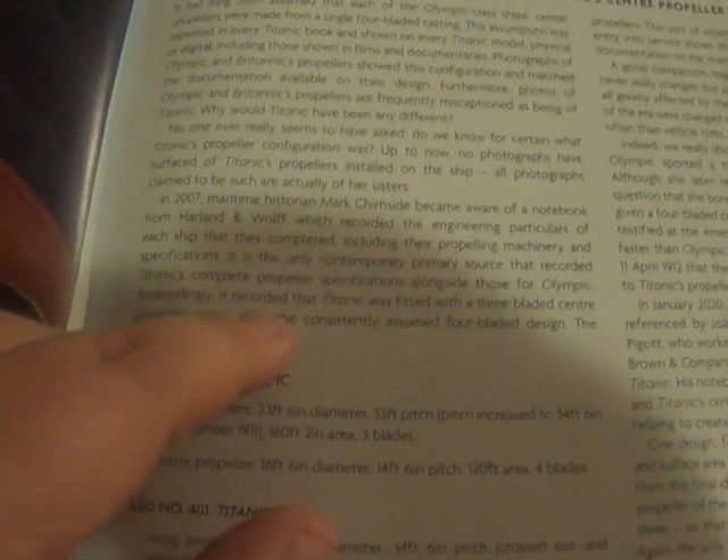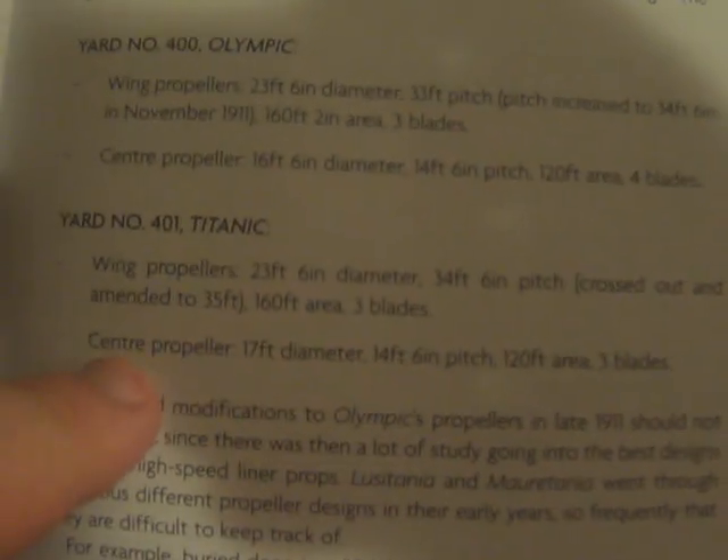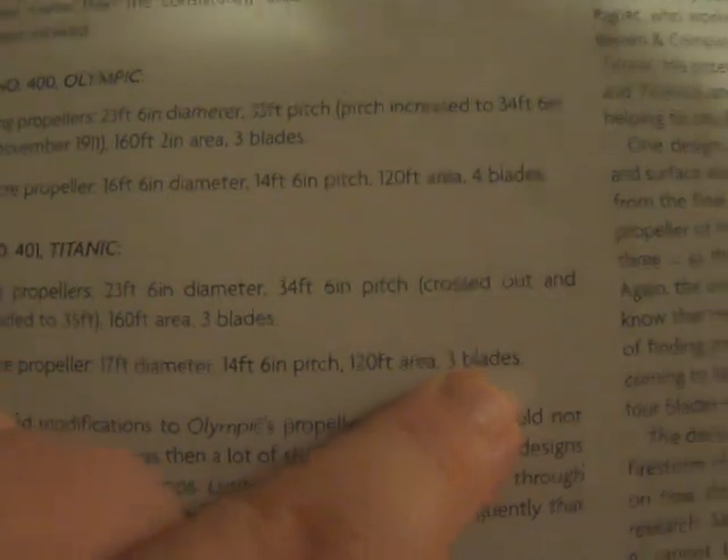Up to now, no photographs have surfaced of Titanic's propellers fitted on the ship — all photographs claimed to be such are actually of her sisters. In 2007, maritime historian Mark Shurnside became aware of a notebook from Harland and Wolff which recorded the engineering particulars of each ship they completed, including propelling machinery and specifications. It is the only contemporary primary source recording Titanic's central propeller specifications alongside those for Olympic. Astonishingly, it recorded that Titanic was fitted with a three-bladed central propeller rather than the consistently assumed four-bladed design. The document showed: Yard Number 400 — Olympic, central propeller: four blades. Yard Number 401 — Titanic, central propeller: three blades.